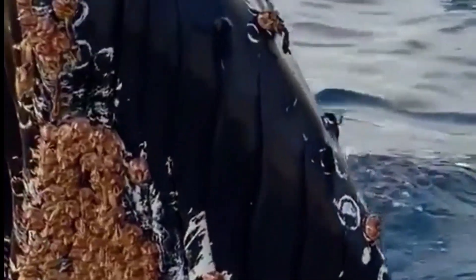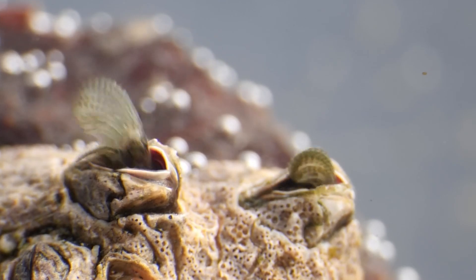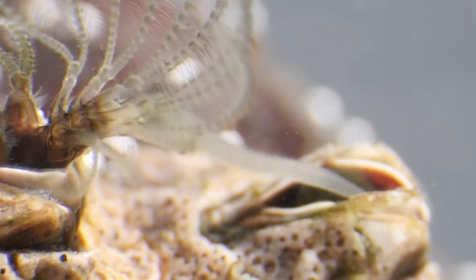Barnacles are a special type of cirripede that adhere to whale skin through complex biological processes. To understand how they attach, we need to explore their growth stages.